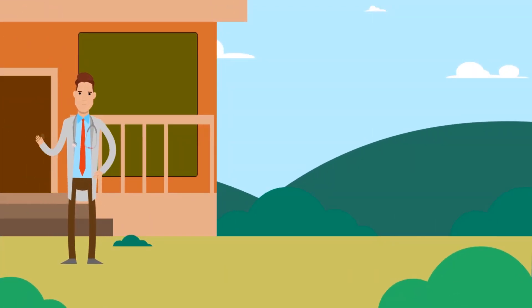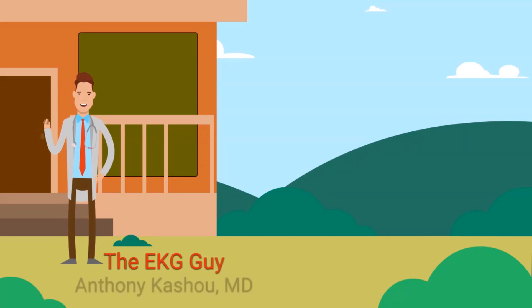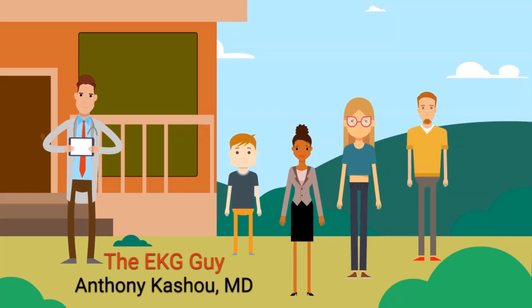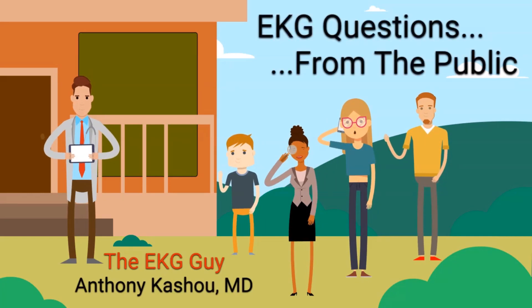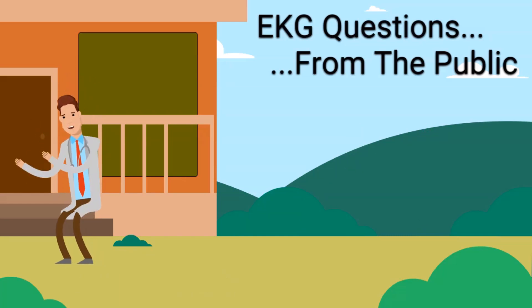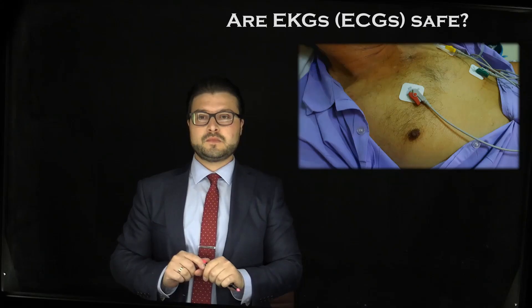Welcome to the EKG Guide. My name is Dr. Anthony Cushu, a physician and founder of the EKG Guide. Thanks for joining today's segment of EKG Questions from the Public, a place where we help answer all your questions about EKGs. Welcome.